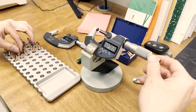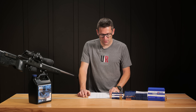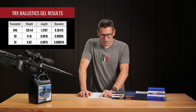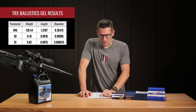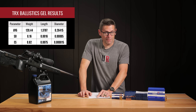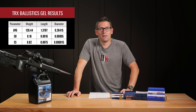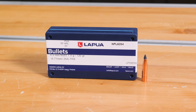Next up, lab results. We took a random sampling of 20 projectiles and ran them through weight, length, and diameter testing. For weight: average 120.44 grains, SD of 0.16 — really low — and extreme spread of 0.82 grains. For length: average 1.3787 inches, SD of 1.6 thousandths, extreme spread of 7.5 thousandths. For diameter: 0.26415 inches — very close to nominal 0.264 — with an SD of 0.00005 inches and extreme spread of 1.5 ten-thousandths. Very tight results; consistency is the name of the game with bullets, and these are extremely consistent.